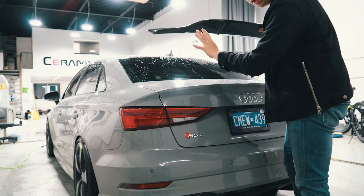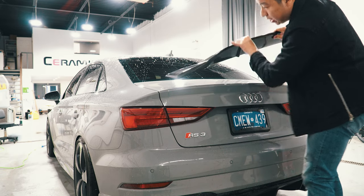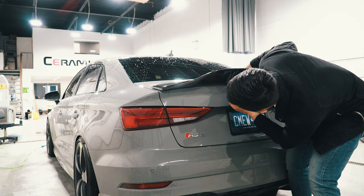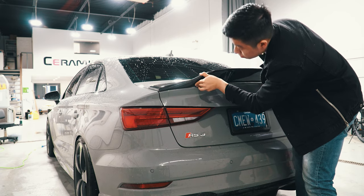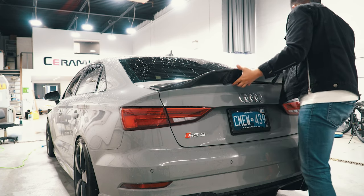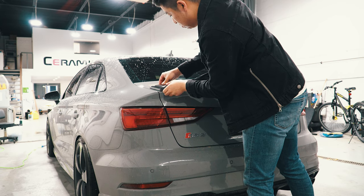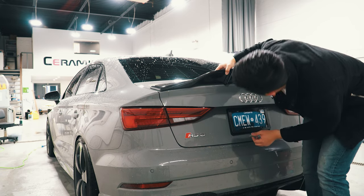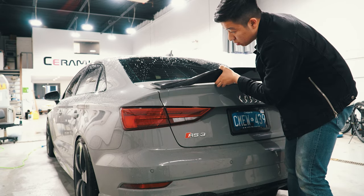Alright, before we put it on — the trunk is all wiped down, the spoiler is all wiped down, 3M is laid out, and the heat gun is ready. Right now we're just going to find the fitment and then push it down. You don't want to press down right away because you want to find the fitment first. This side's pretty good — this line looks good. This side looks pretty good to me as well.